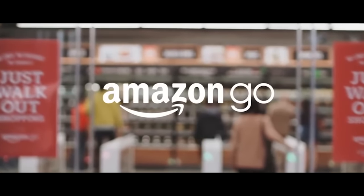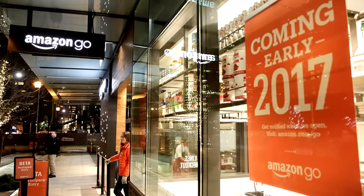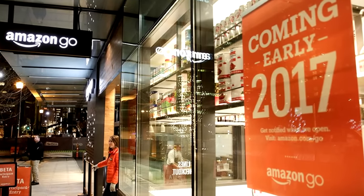Amazon Go gives us a glimpse of what the future grocery stores might look like. The first Amazon Go store will be open to the public from early 2017.